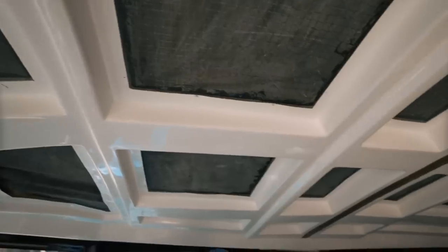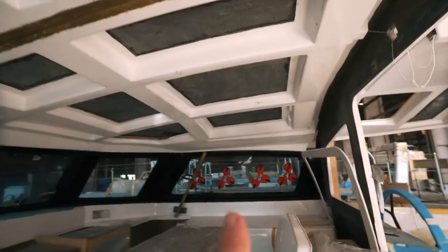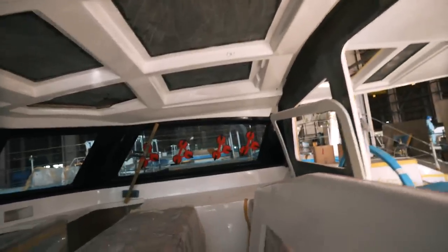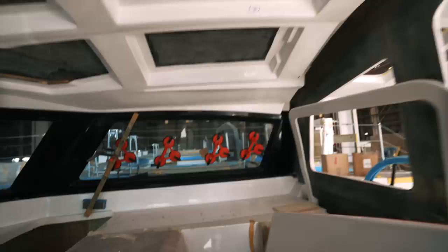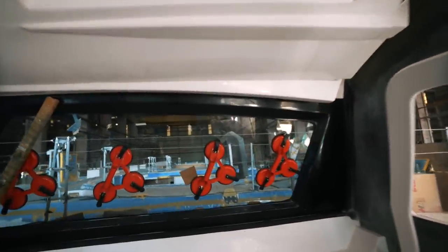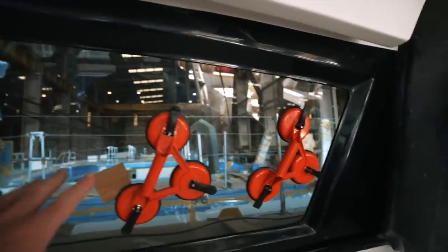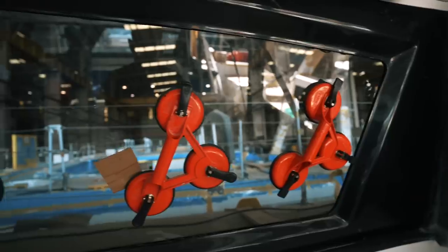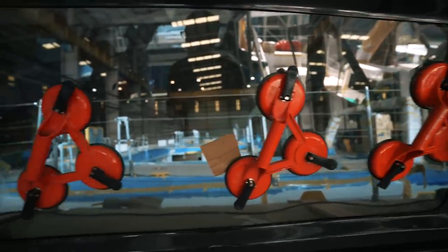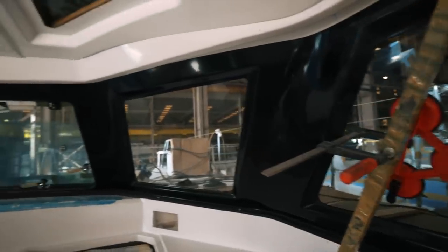Looking through the galley, the final windows are bonded in and it gives you a really good idea of exactly how much light you've got here. There is a lot of light — that window is huge. You have some really amazing panoramic views.